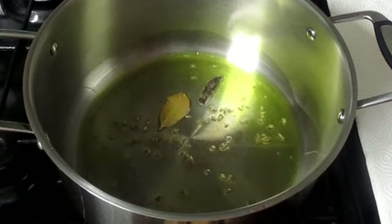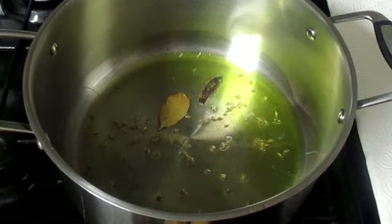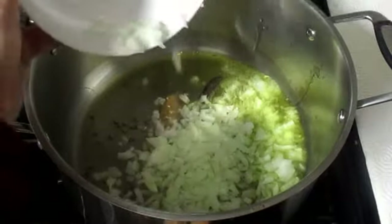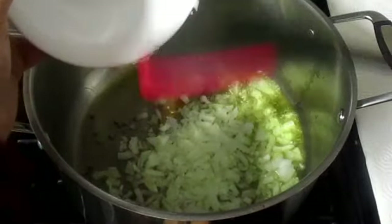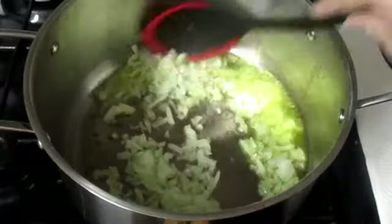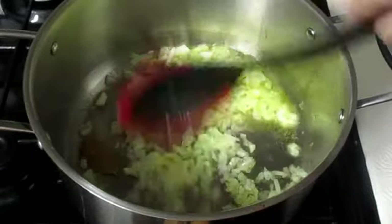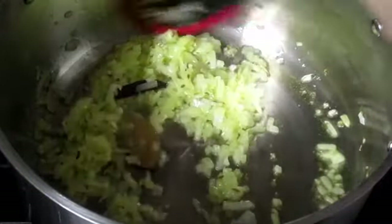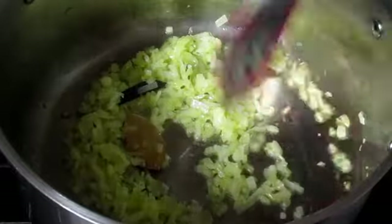Now I will bring the flame down and add finely chopped onion and sauté it for about 2 minutes on low flame. You can use fried onion as well — if you use fried onion, add it at the end after mixing all the spices, ginger garlic paste, tomato, chicken, and cauliflower.